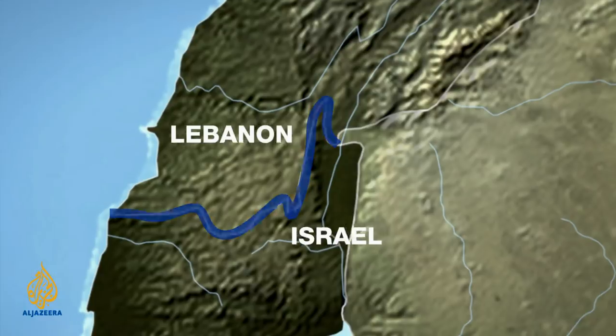The new wall, though, is actually very small when you see it in the context of the whole border. It will only be a kilometre long between Metula and the Lebanese village of Kfar Kila. Metula is Israel's northernmost outpost, surrounded by Lebanon on three sides, which perhaps tells you why Israel feels it needs extra protection there.